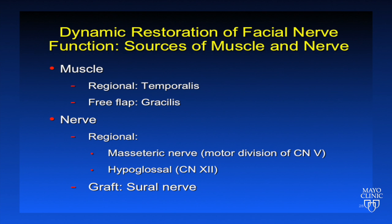The sources of muscle and nerve for dynamic restoration of facial nerve function include both regional and distant sites. The muscle sites include the temporalis muscle or the gracilis muscle used as a free flap. For the nerves, regionally we can use the masseteric nerve or the hypoglossal nerve, and distally we can use the sural nerve.